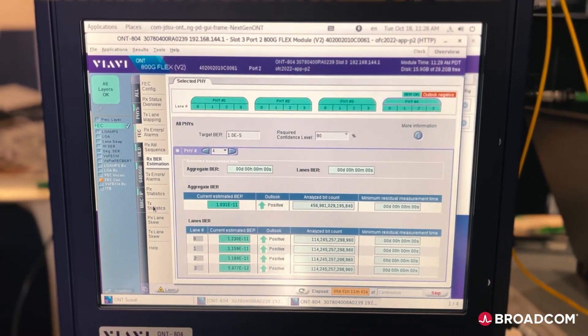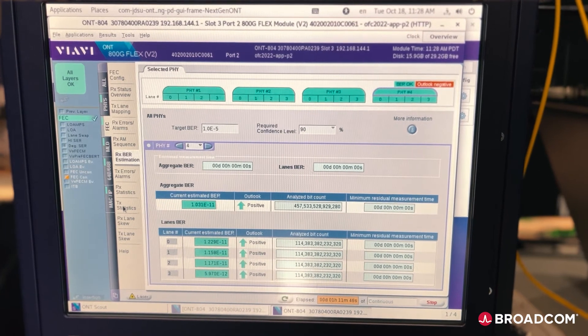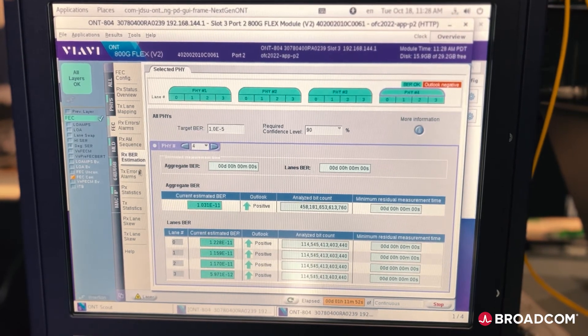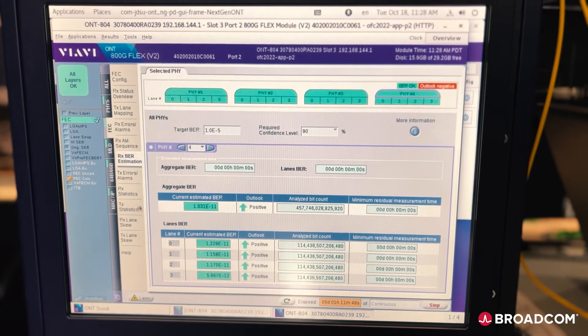Here we generate the traffic inside our Tomahawk 4 switch, direct drive the data from our SIRDIS into the TX side of the optical silicon photonics engine through a fiber cable going into the DR4 module, and read the bit error rate performance of the VIB tester.